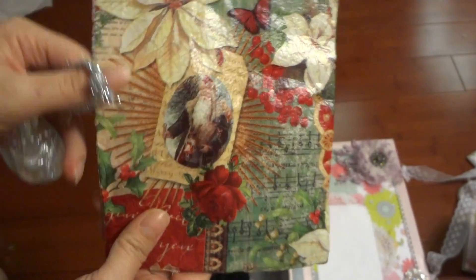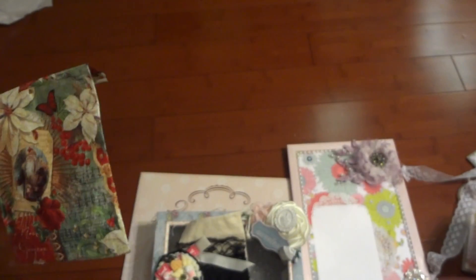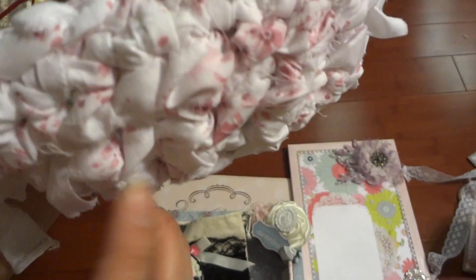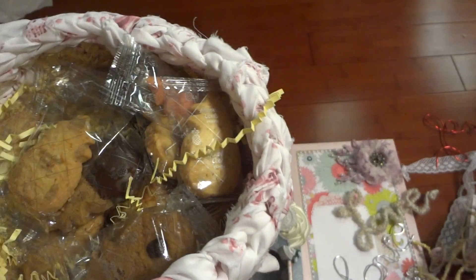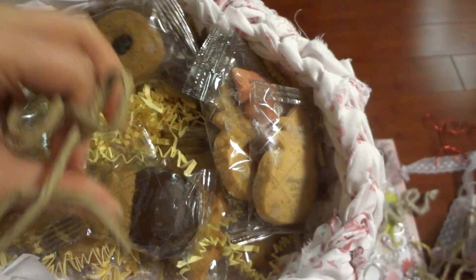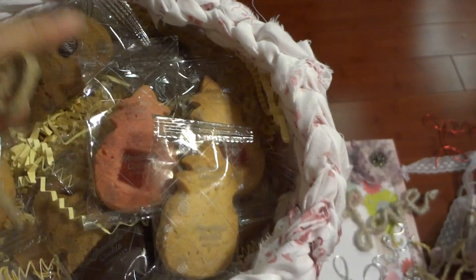She made this glassine bag — she just Mod Podged a Christmas napkin over the glassine bag. I've been wanting to try that but never got around to it. She also made this beautiful fabric woven basket for me, which is so pretty. She used some shabby fabric, and I can't believe she made this for me — it looks really time consuming. Inside she filled it up with Honolulu Cookie Company pineapple shaped cookies in all different flavors — one looks like it has a coffee bean, one is chocolate dip, and this one looks like some sort of fruit jelly. I can't wait to start eating these.